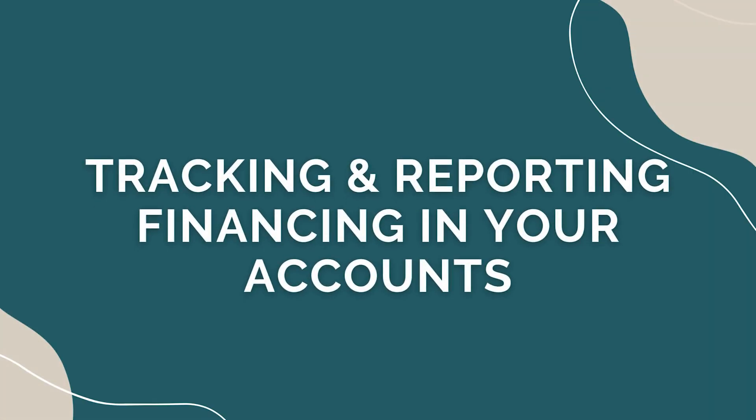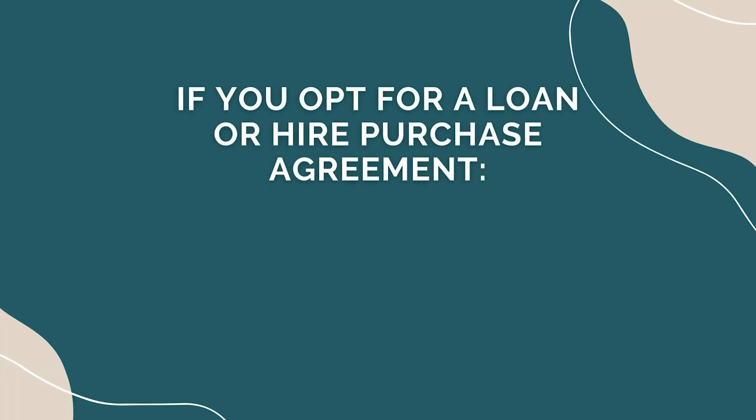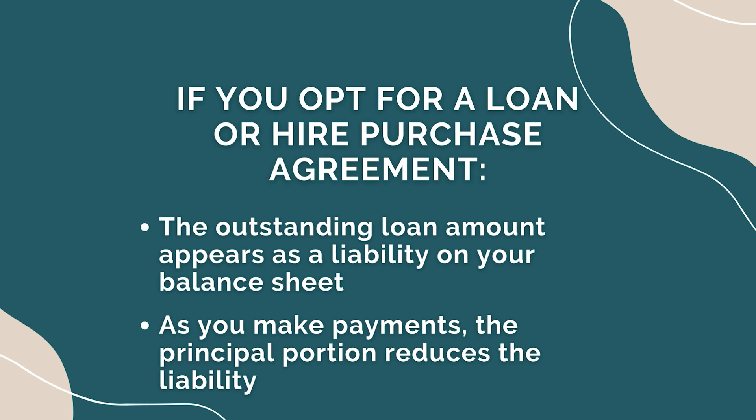Tracking and reporting financing in your financial accounts: to accurately reflect your financing option in your financial accounts, it's essential to track and report the transactions correctly. Here's how it typically works. Balance sheet: if you opt for a loan or higher purchase agreement, the outstanding loan amount appears as a liability on your balance sheet. As you make payments, the principal portion reduces the liability, while interest expenses are recorded in the profit and loss statement.